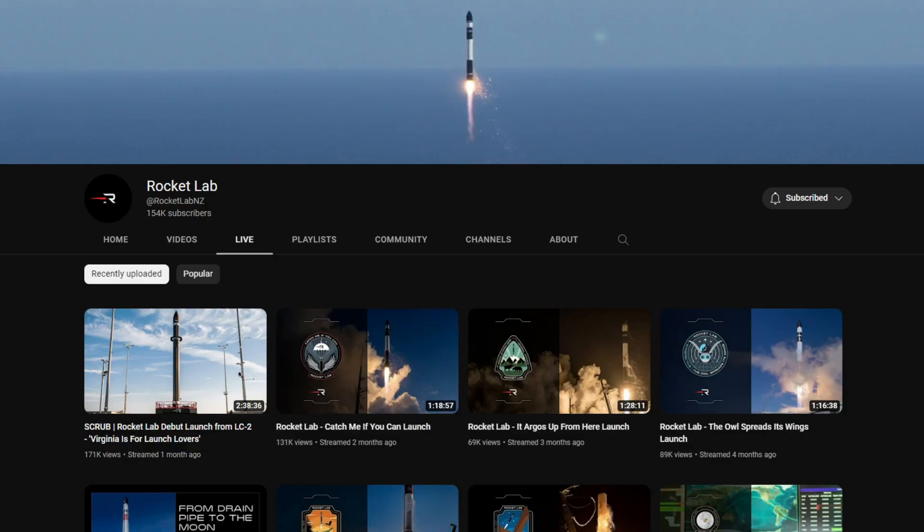In case you weren't aware, Rocket Lab's first launch from this new launch complex will be flying this upcoming Monday, January 23rd. If you're interested in checking that out to see how the launch goes, Rocket Lab will be live streaming that on their YouTube channel.